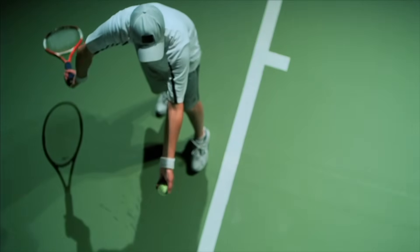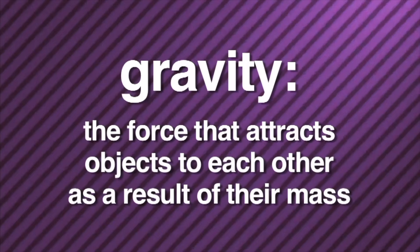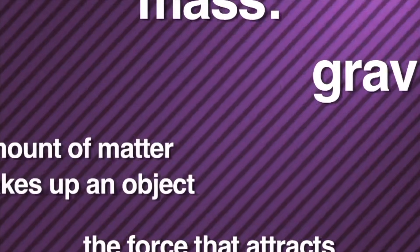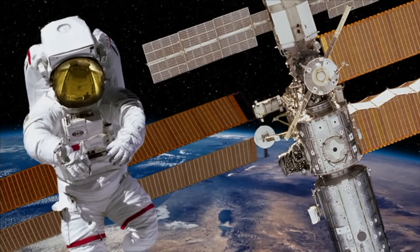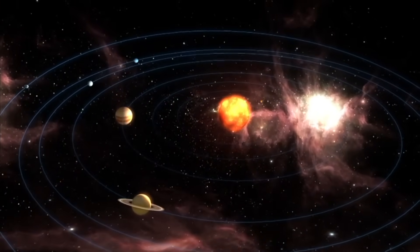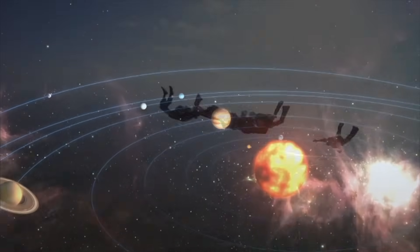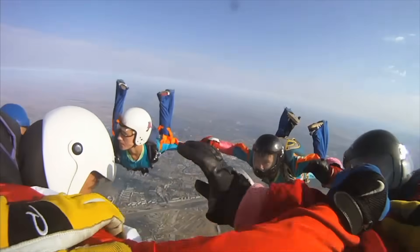Forces are at work all around us all of the time, even though we can't always see them. Take gravity for instance. Gravity is the force that causes a ball to fall towards the ground after it's thrown in the air. You can't see it, but gravity is there. Gravity is the force that attracts objects to each other as a result of their mass. Mass is the amount of matter that makes up an object. Gravity keeps you and me from floating into space like astronauts. It's also the force that keeps Earth and the other planets in their orbit around the sun. Gravity is what makes things fall to the ground.